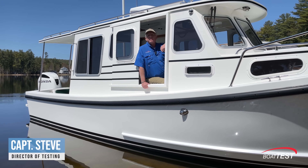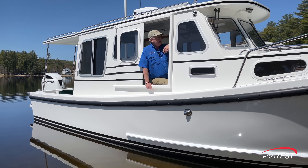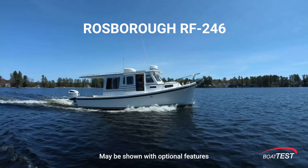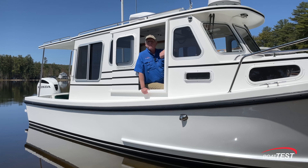Hi, Captain Steve for BoatTest.com. Today I'm in Milton, New Hampshire, home of Eastern Boats in Rossboro USA, and today I am on the 246 Yarmouth from Rossboro. If there was ever a boat that screamed Great Loop, this is it. Come on aboard and check it out with me.